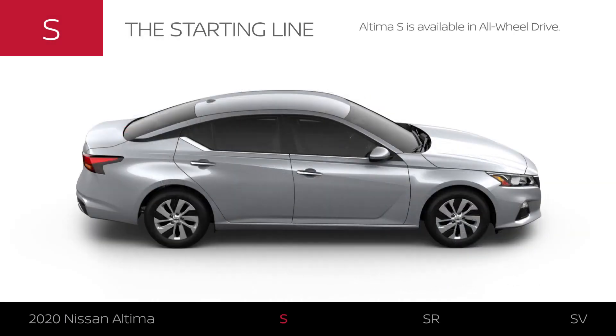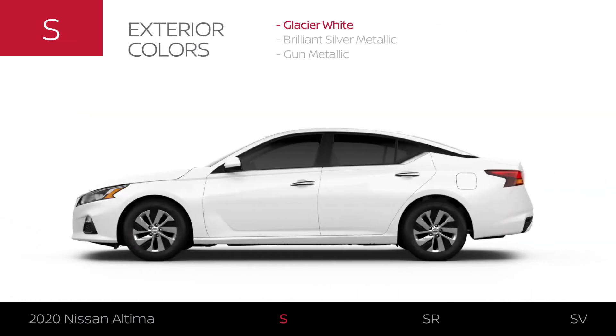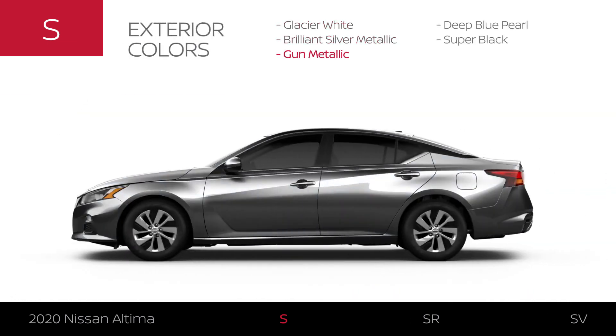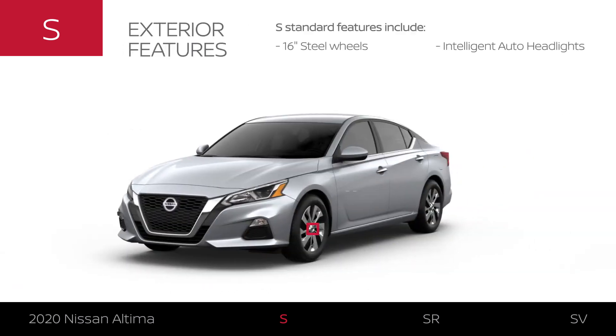Like all 2020 Altima models, the Altima S is available in all-wheel drive. Altima S is available in five exterior colors. The S has unique 16-inch steel wheels. Its headlights make a stylish statement and can automatically turn on for you.